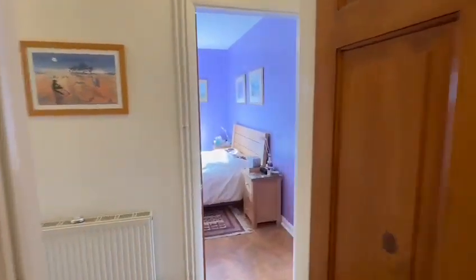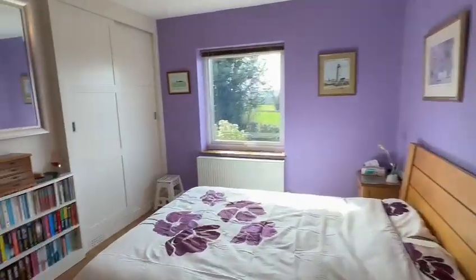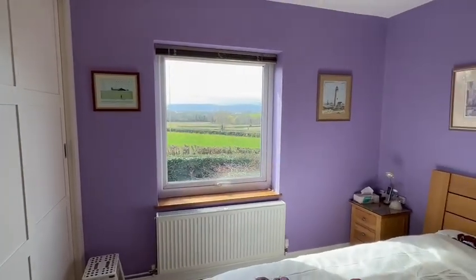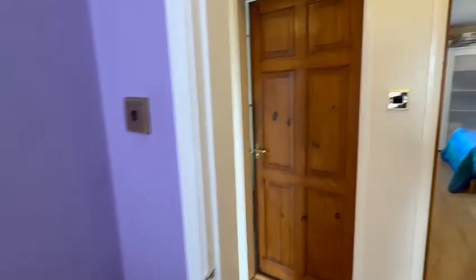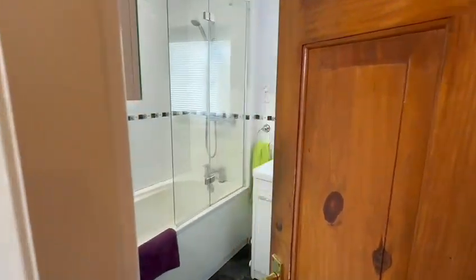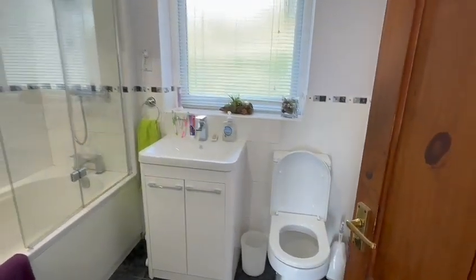This will probably be the main bedroom as it takes advantage of the excellent views, and you've got a range of built-in wardrobes. All very clean and tidy. The main bathroom features a shower above the bath, vanity basin and WC.